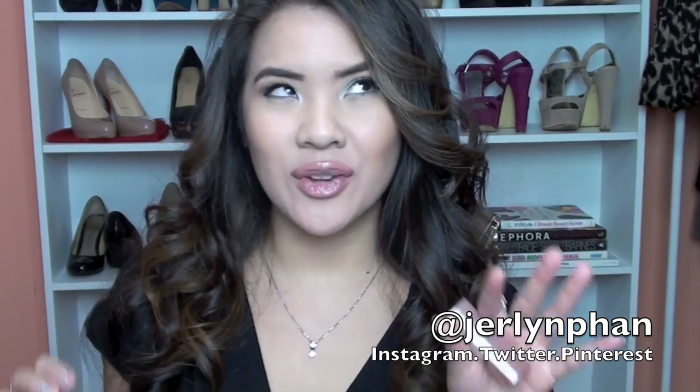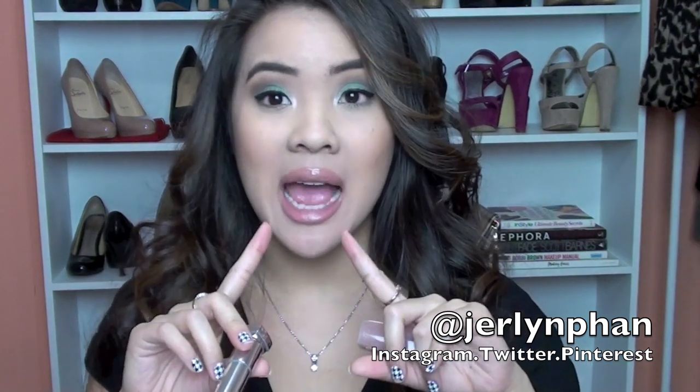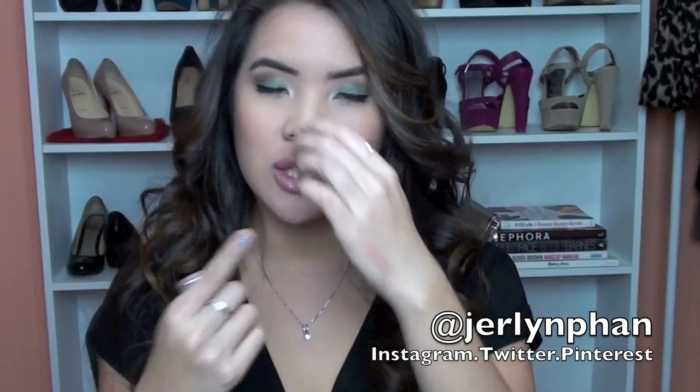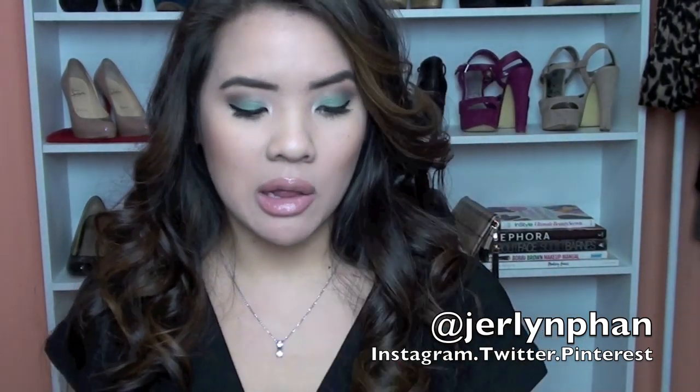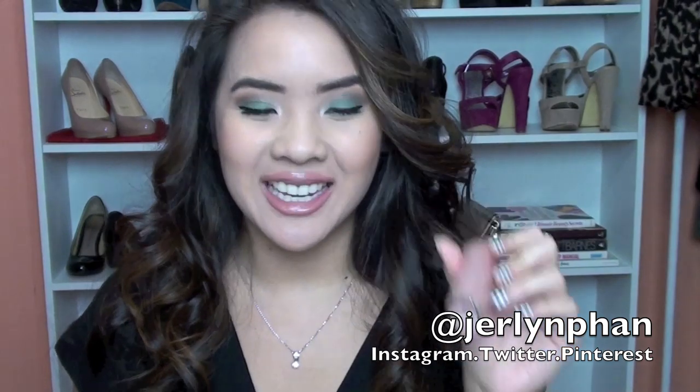I usually don't like lipsticks that pull pink because I don't think it works well with my skin tone. But with this collection, that's not always the case — the lipstick I'm wearing now also pulls pink. This one just doesn't work for my skin tone. It depends what you prefer; I just don't prefer this color because it's very pale on my lips. But again, that is Blushing Beige.